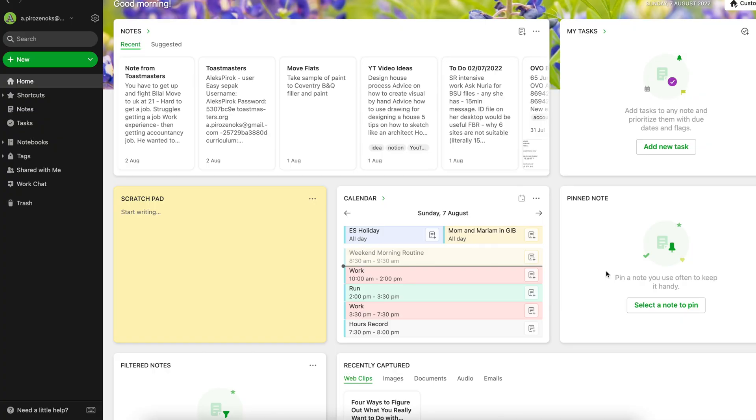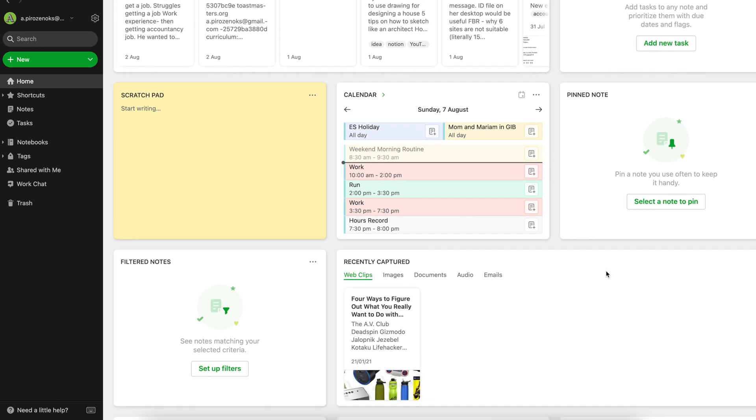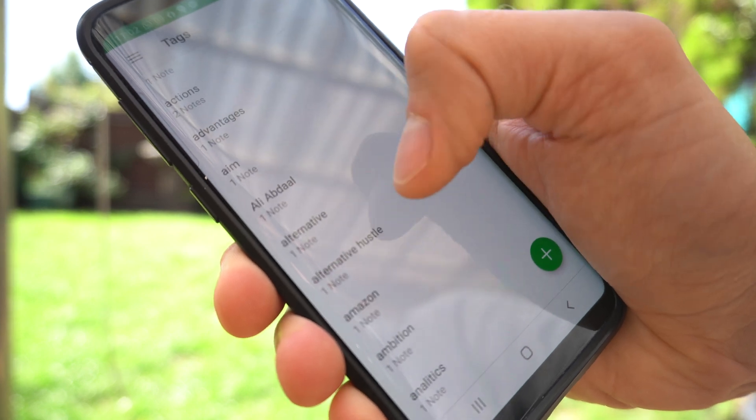It works across all devices, whether it's Android, iOS, or Windows — you can install Evernote on any of those and easily access all your notes. I really enjoy the search feature, which is quite powerful, and there's also a powerful tagging system that makes it easier to find your notes. One slightly annoying thing is that it doesn't open as instantly as Apple Notes or Android's native notes, but if you can live with that, it's an amazing place to store everything.